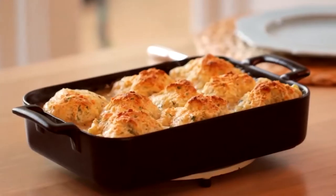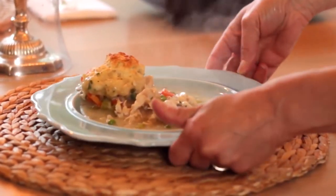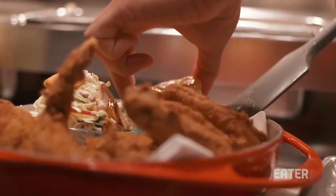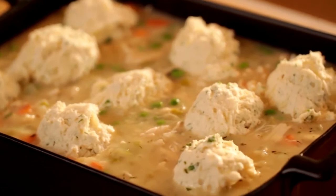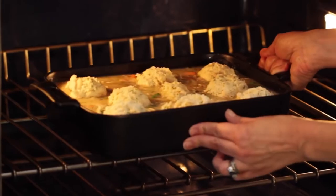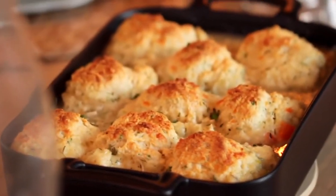At Atlanta's Watershed on Peachtree, an upscale farm-to-table restaurant co-owned by Emily Saliers of the Indigo Girls, the chicken and biscuits are worth writing home about. The recipe belongs to Edna Lewis and it's a three-day process worth every minute. The chicken is first brined, then soaked in buttermilk, then dredged in flour and cornstarch, and finally shallow fried in pork fat scented with ham hocks and butter.